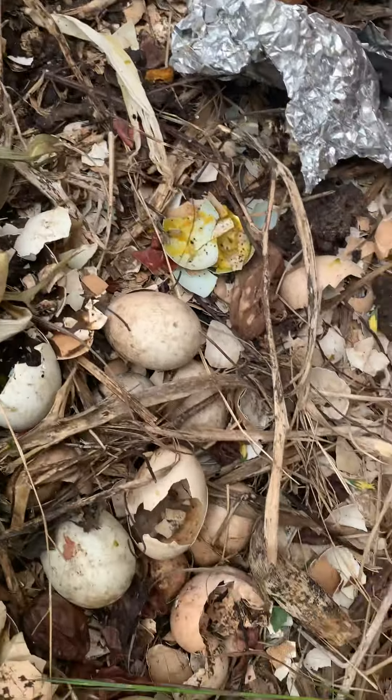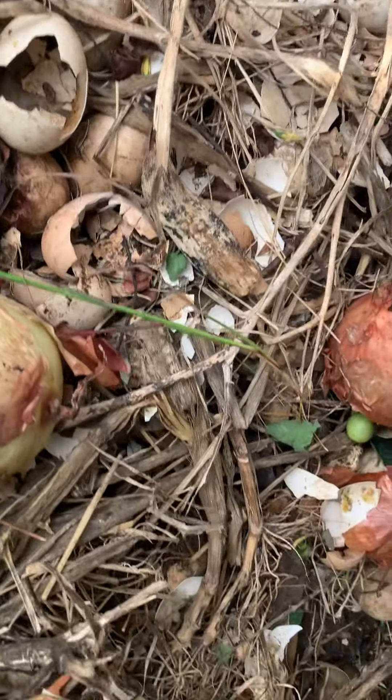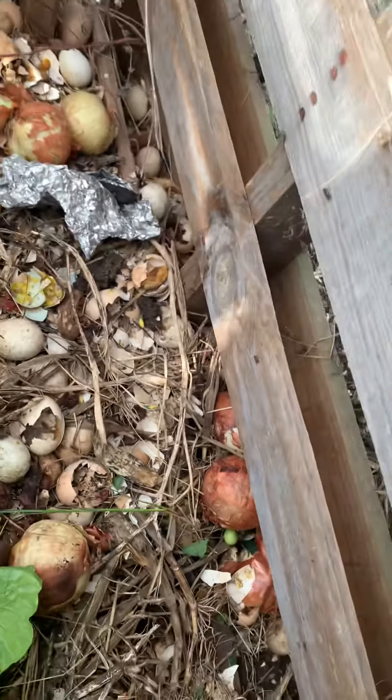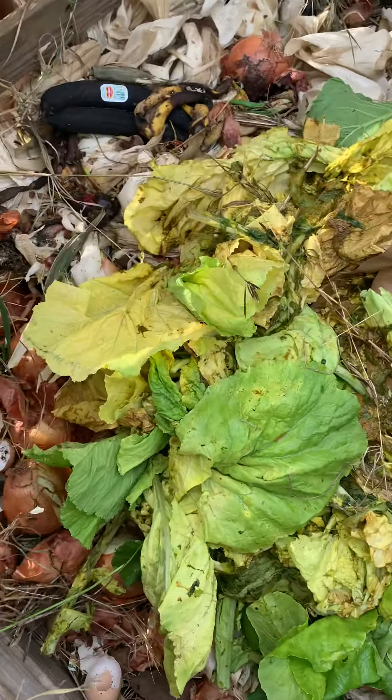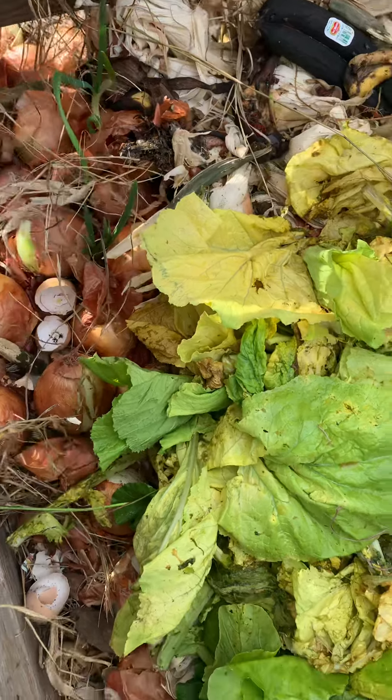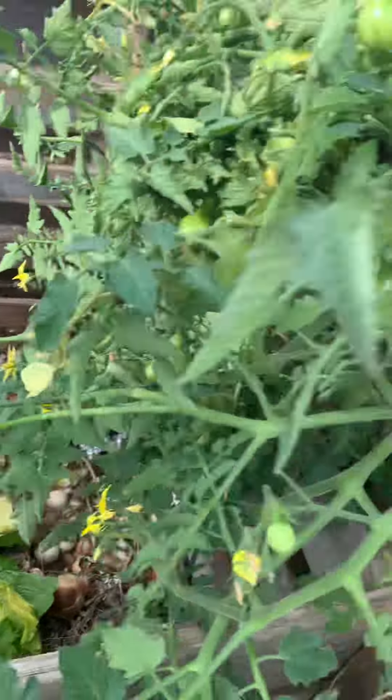As the food breaks down, it basically turns back into dirt. We will use this to add nutrients to the soil as we begin to plant our vegetable garden. And as you can see, it really does work.